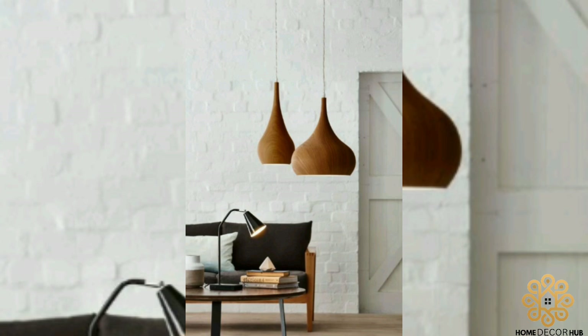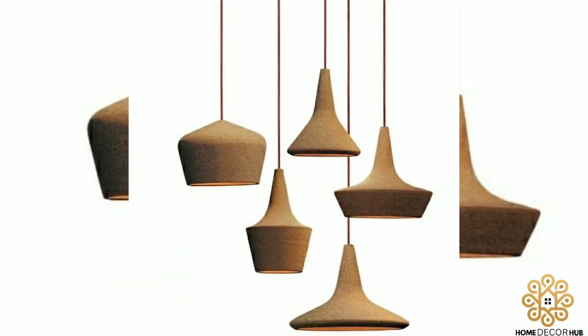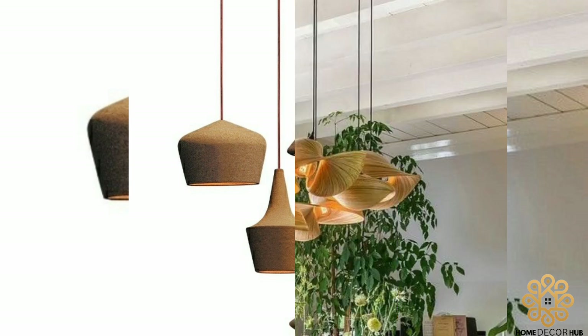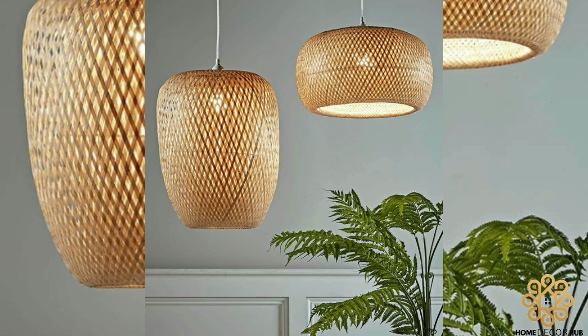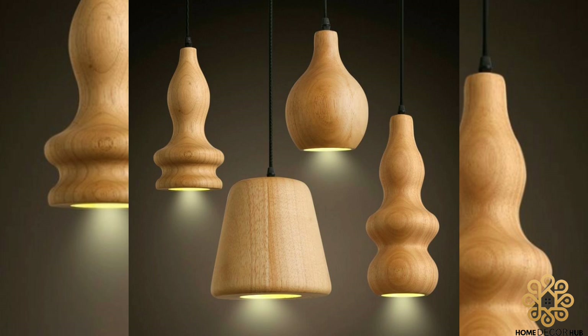There is a large variety of pendant lighting available on the market at the moment, but every one of them has its own characteristics and style. You can install one or more pendant lights in a room in order to illuminate a specific area or the whole room.